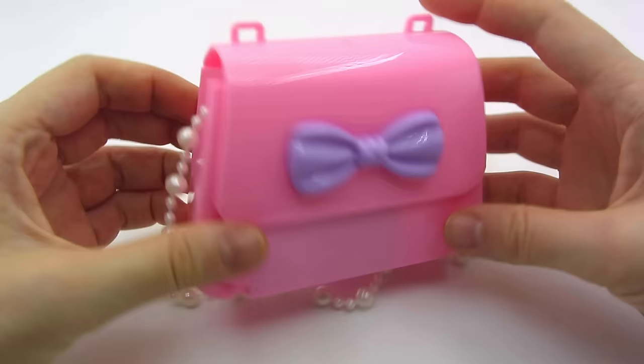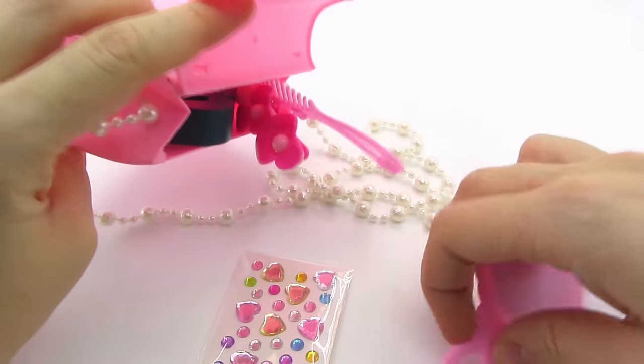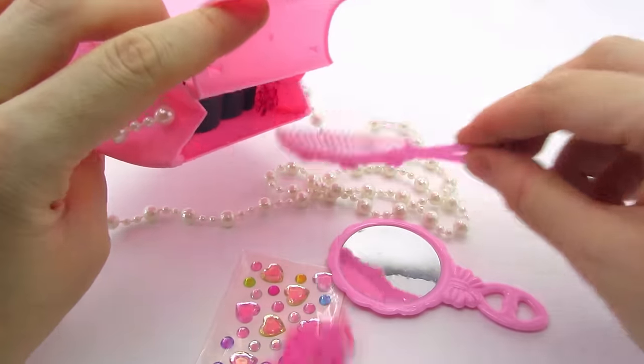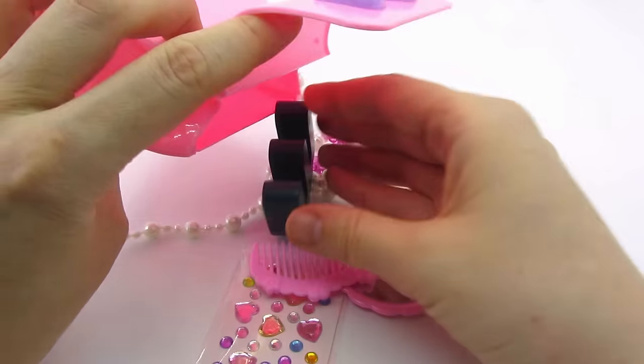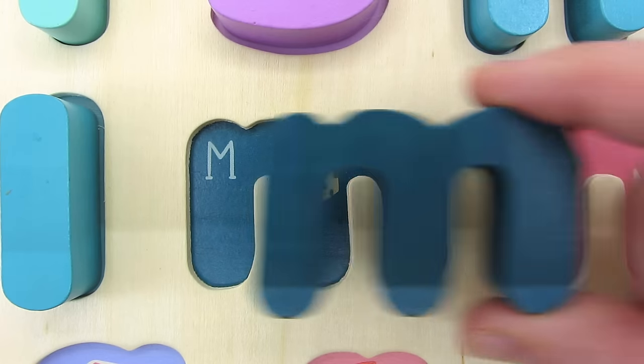Wow! What a cute purse! It's for a real princess. What's inside? We have a mirror, a comb, cute hairpins, and we have the letter M. M is for Milk.